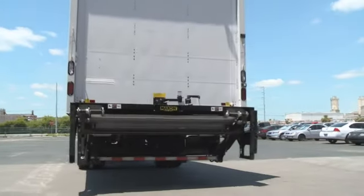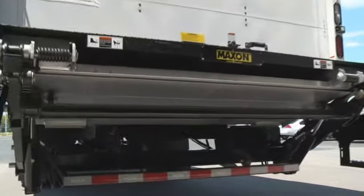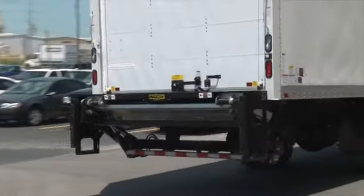Maxxon's GPT is a unique tuck-away lift gate that combines the level-ride characteristics of a rail or column lift with the convenience of having the lift gate safely out of the way when not in use.